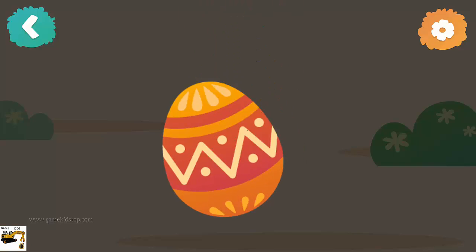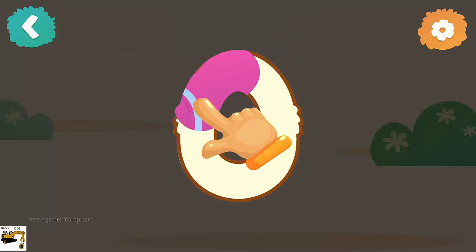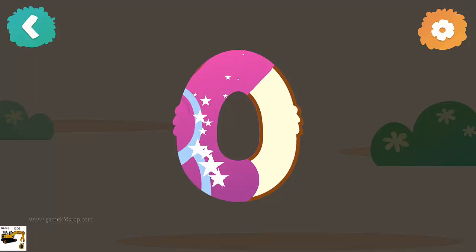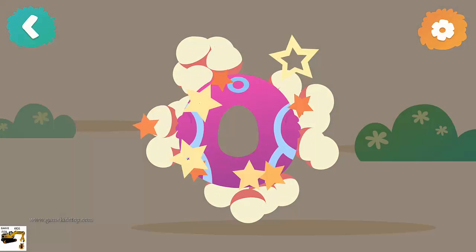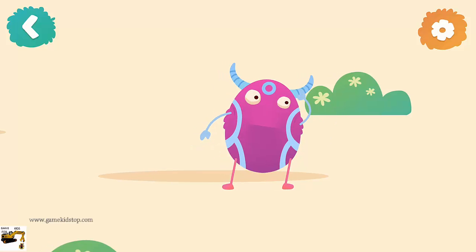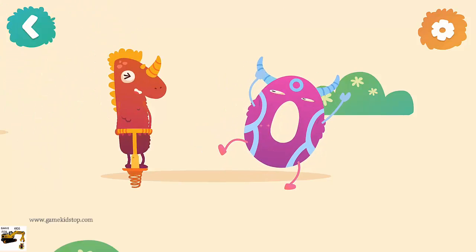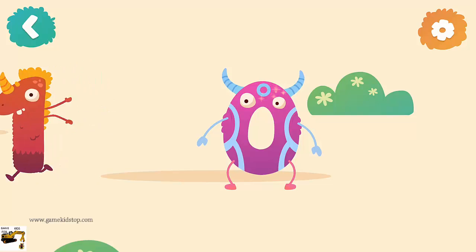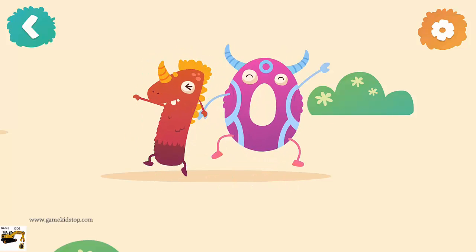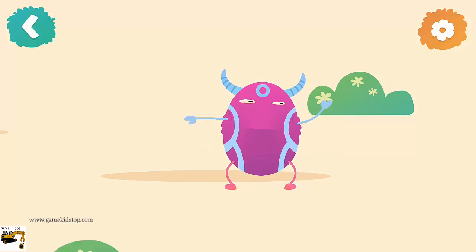Let's crack the egg! Number zero — now follow the line step by step to draw this number. Number zero is finding a friend.